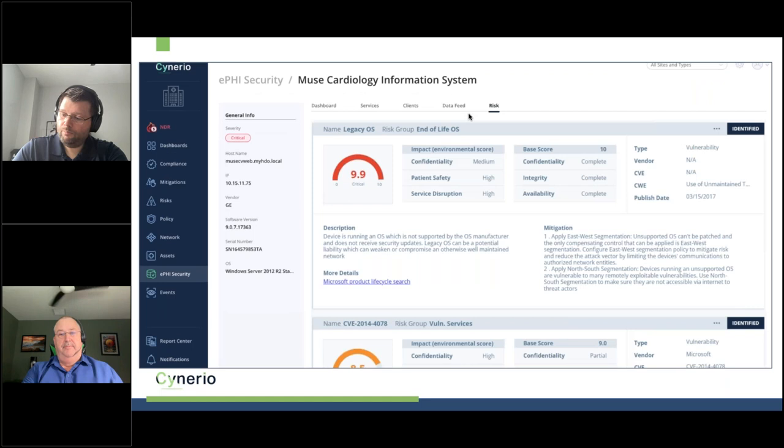In the data feeds view, we show how systems are connected and what APIs are in use. For example, one patient-facing API is pulling patient name and patient ID. A status endpoint has no ePHI — probably not a problem. But a DLL has patient name, patient ID, and 12 different parameters that can be used to extract that data. On the risk side, the system identifies legacy OS as a prime ransomware target — hospitals can't patch it because equipment is certified for it. We recommend east-west and north-south segmentation to address that legacy OS risk. We're always focused on reducing the attack surface, not just identifying problems.